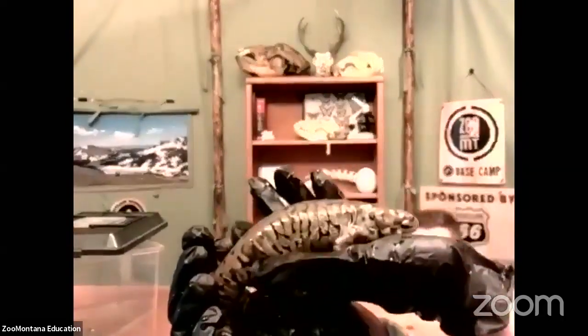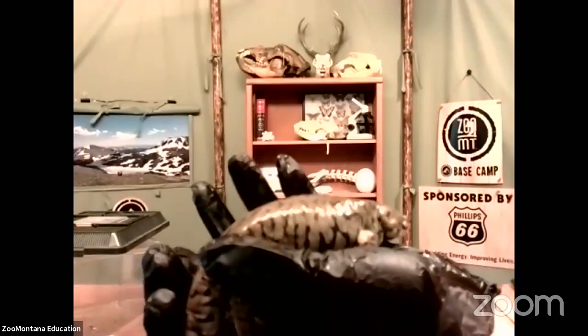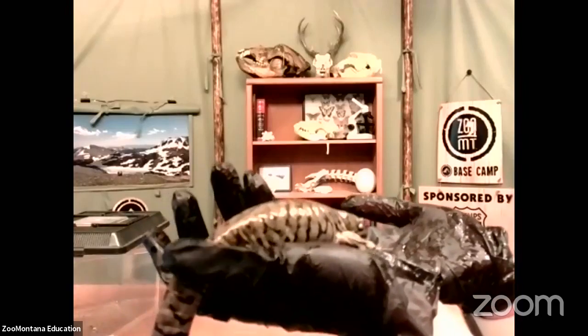We're going to bring Sally nice and close to the camera so you can get a good look at her. You can probably tell from the stripes on her body why she's called a tiger salamander. She's got a greenish, tannish, brownish body, about 12 inches long. She's got very strong front legs that help her dig tunnels and move across the ground. She can also swim, although as an adult it's a little more difficult.